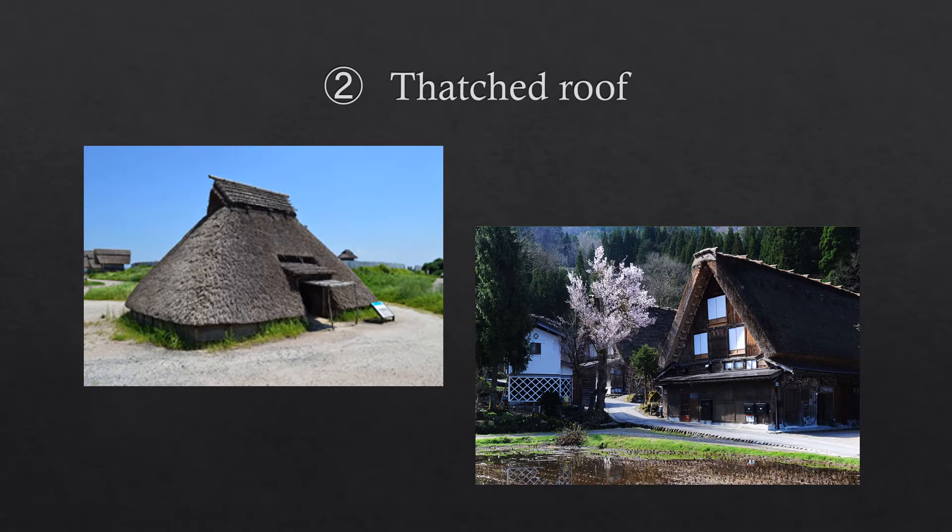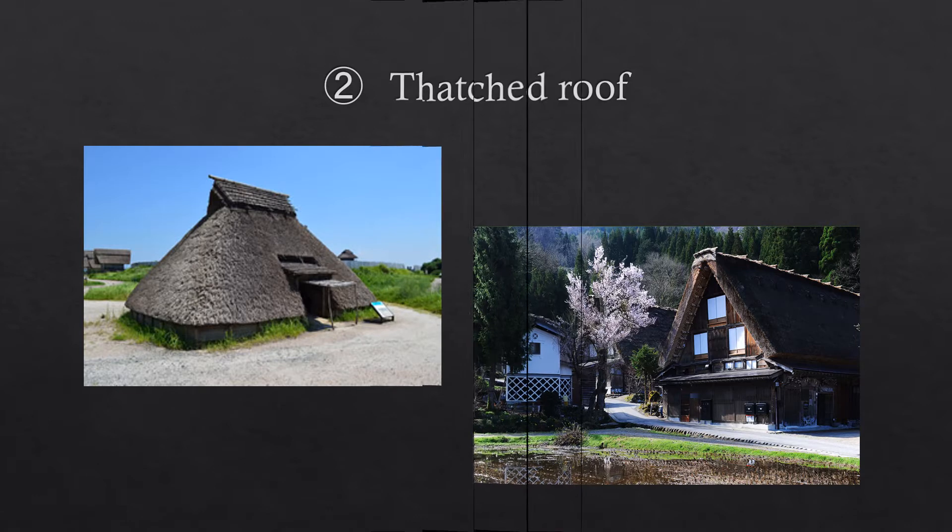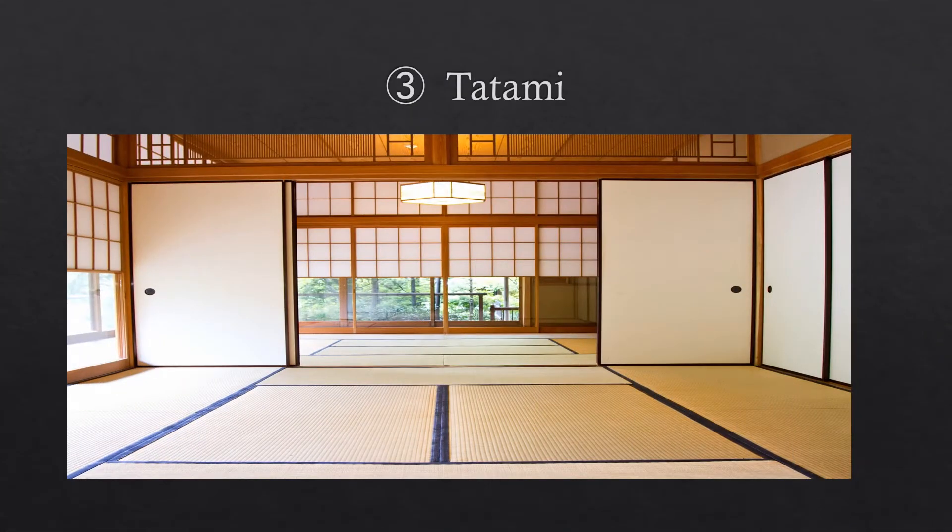Second, some Japanese houses have thatched roofs. These houses were made 2000 years ago, so thatched roofs have a long history. Finally, the floor of Japanese houses is tatami. It is made of rush. The smell of rush is very good, so we feel comfortable when we sit on the tatami.